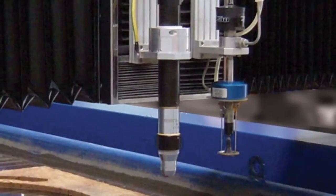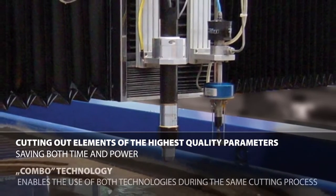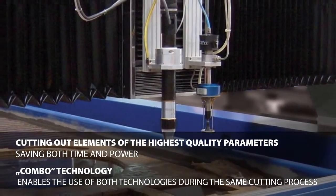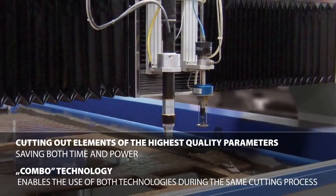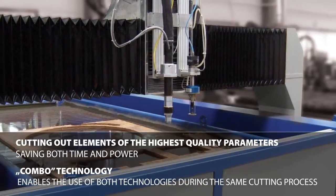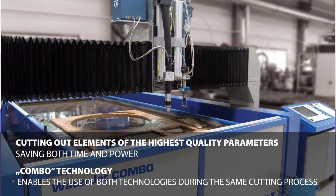Eckert's WaterJet Combo is a completely innovative solution that enables cutting out elements of the highest quality parameters, saving both time and power. Combining the plasma torch and water nozzle in one machine isn't as revolutionary as the fact that Combo technology enables the use of both technologies during the same cutting process.